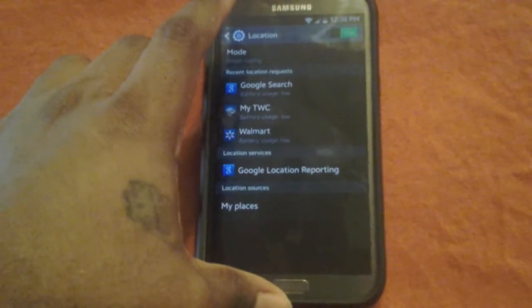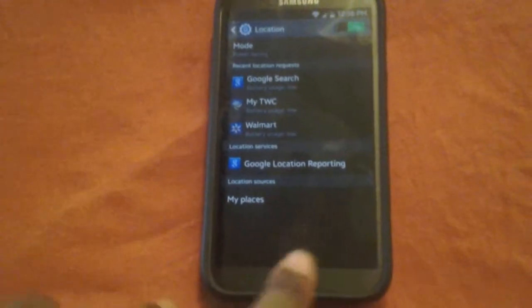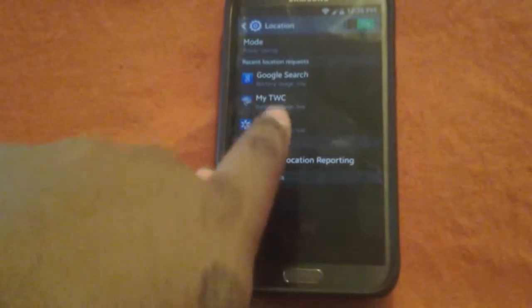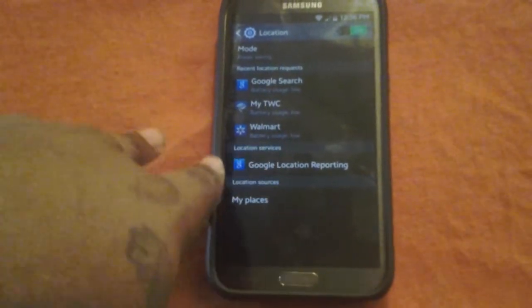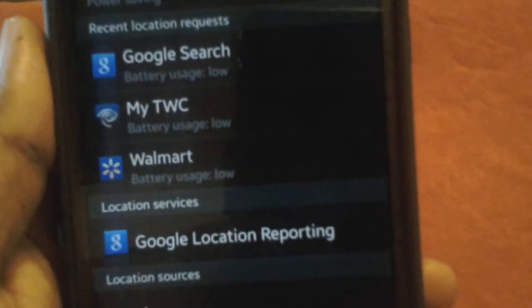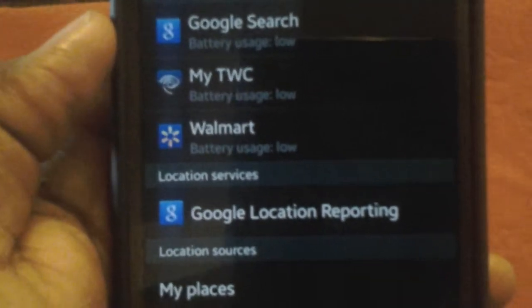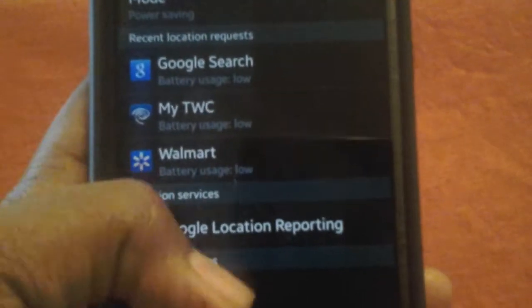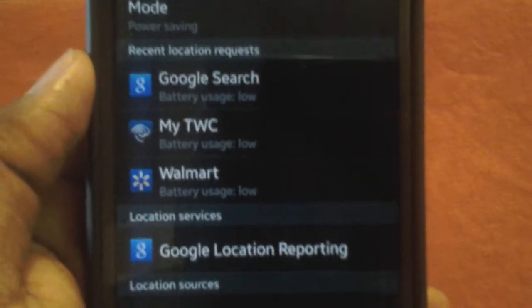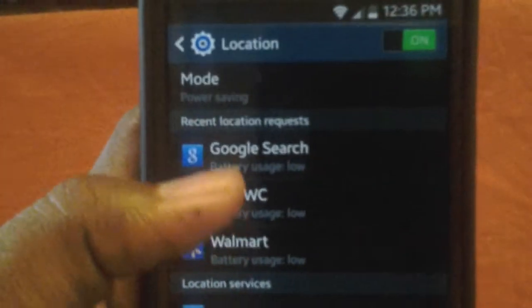Location settings are also different in KitKat. It actually gives you a list of apps that want to use your location, and it shows you what apps are using the most battery. As you can see, the ones that requested my location have low battery usage, which is good.